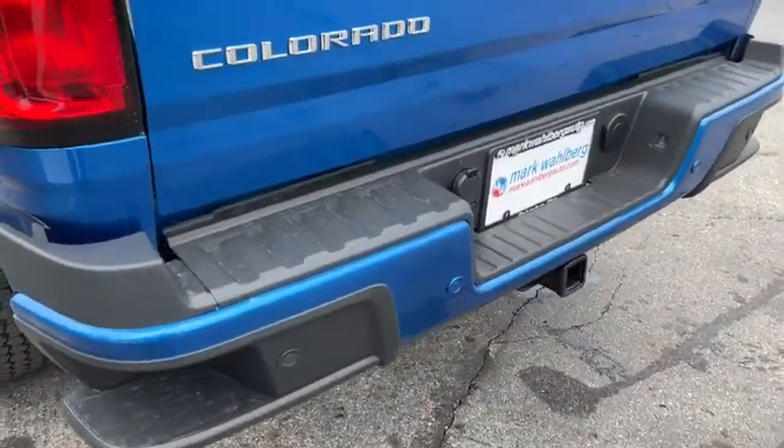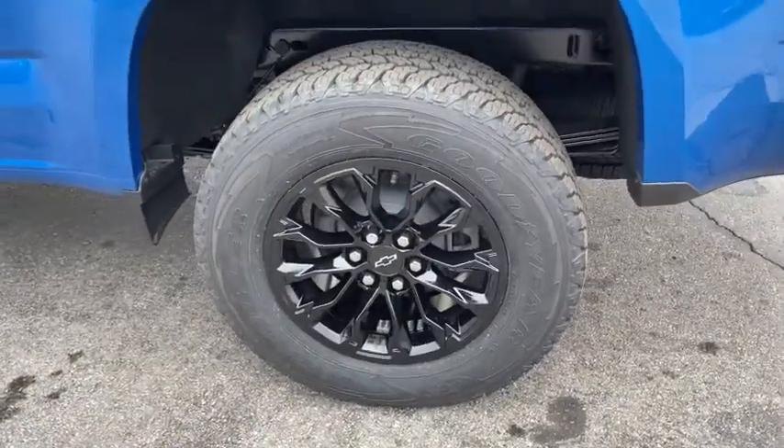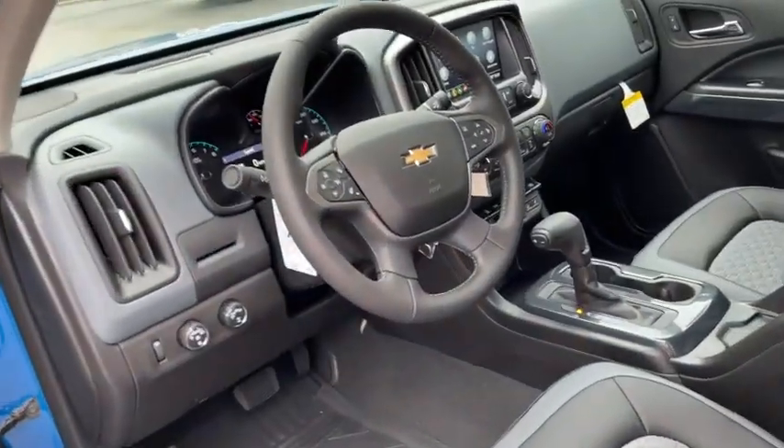Steering wheel audio controls, leather wrapped steering wheel, Bluetooth, power steering, adjustable steering wheel, aluminum wheels, floor mats, cruise control, auto dimming rear view mirror, four wheel disc brakes, four wheel drive, climate control.